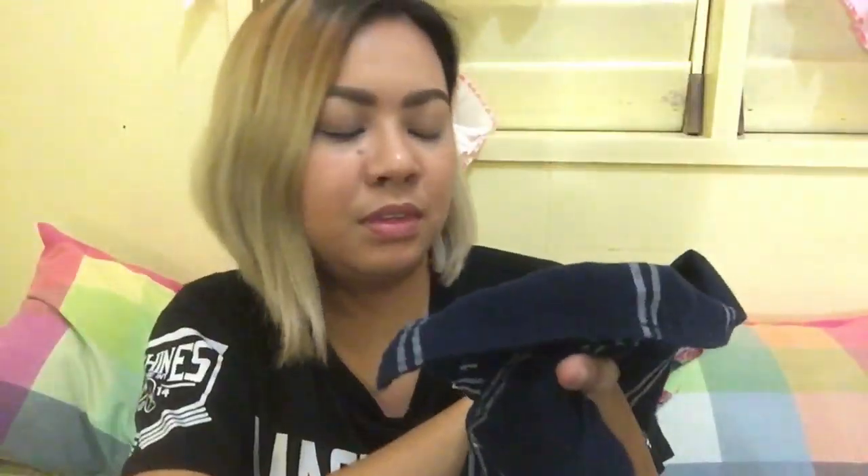Then I saw this button-down flannel in navy blue and white. It's a long flannel shirt. I thought I could use this for work — my plan was to look for blouses I can wear to work because that's what I needed. The original price was 1,190 and I got it also for 700 pesos. So I love this.